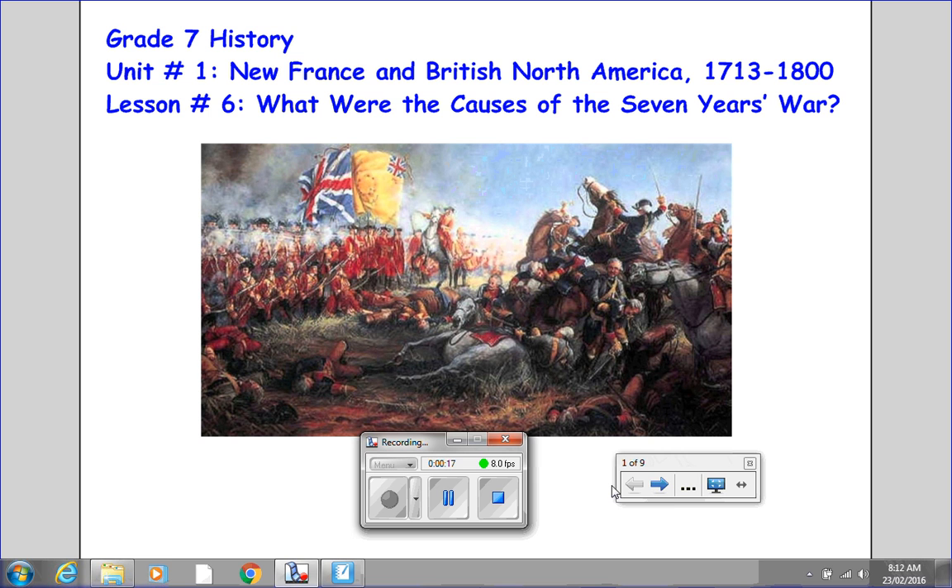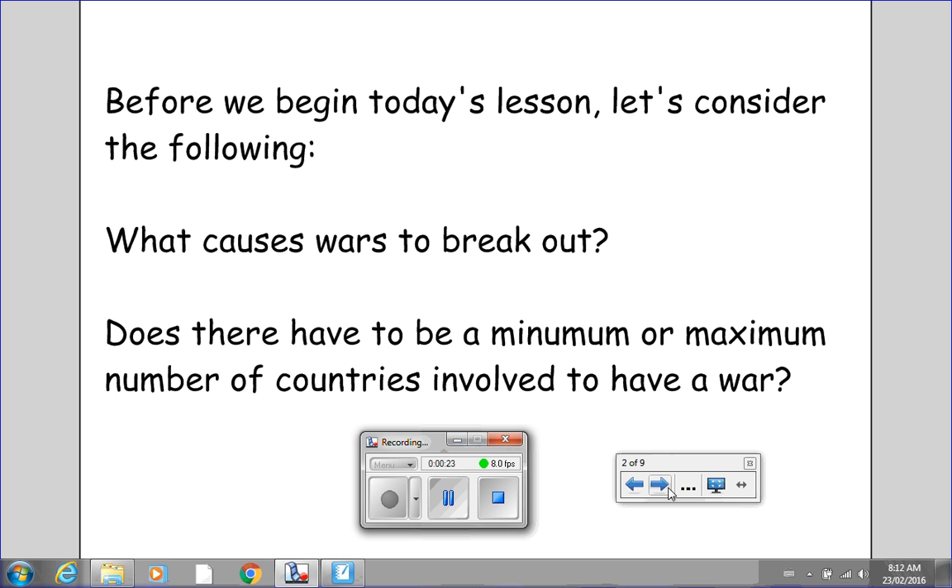Before we begin today's lesson, let's consider the following. One: What causes wars to break out? And two: Does there have to be a minimum or maximum number of countries involved to have a war? Put the video on pause for a couple of minutes to think about your answers to these two questions, because I want to have a little talk about this at the start of our next class. So put the video on pause now.